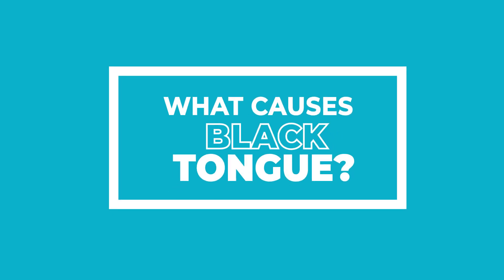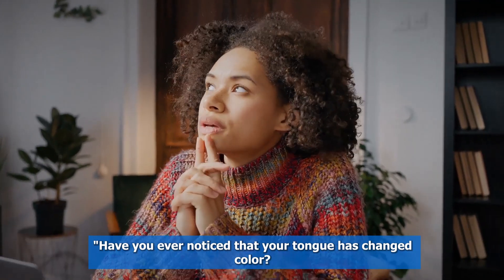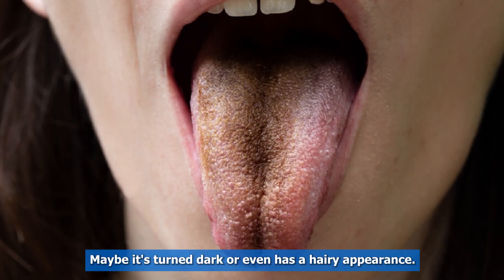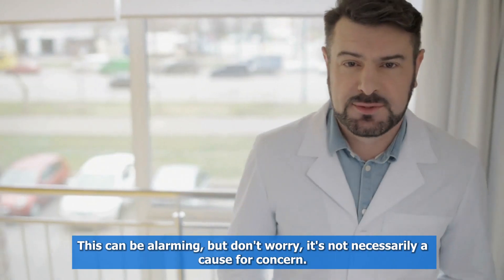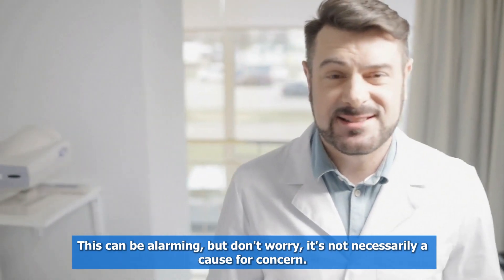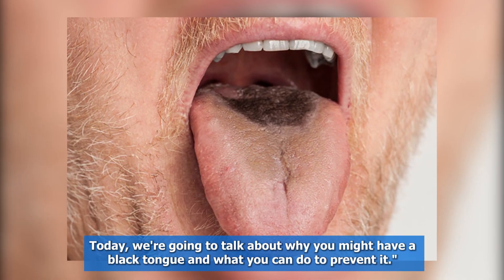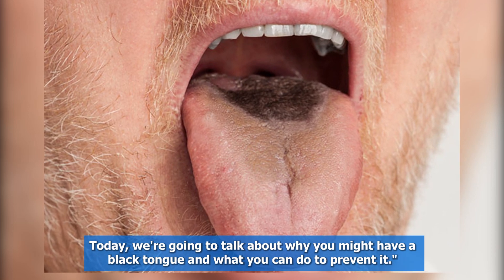What causes black tongue? Have you ever noticed that your tongue has changed color? Maybe it's turned dark or even has a hairy appearance. This can be alarming, but don't worry, it's not necessarily a cause for concern. Today, we're going to talk about why you might have a black tongue and what you can do to prevent it.